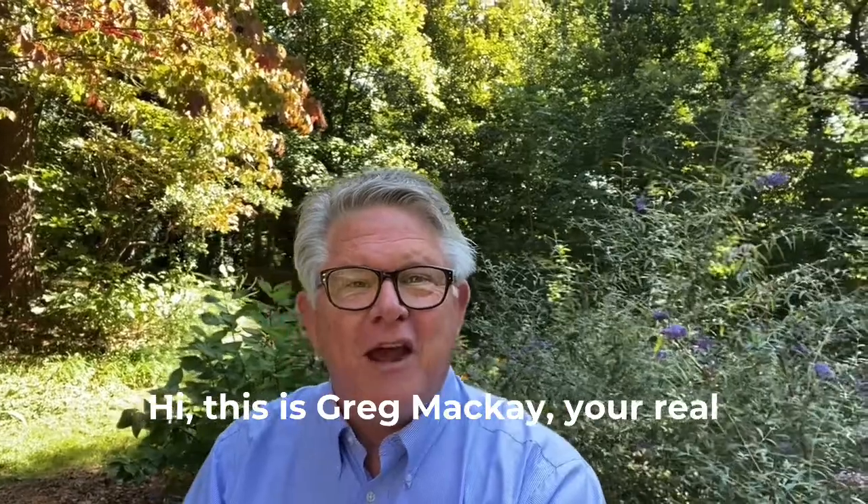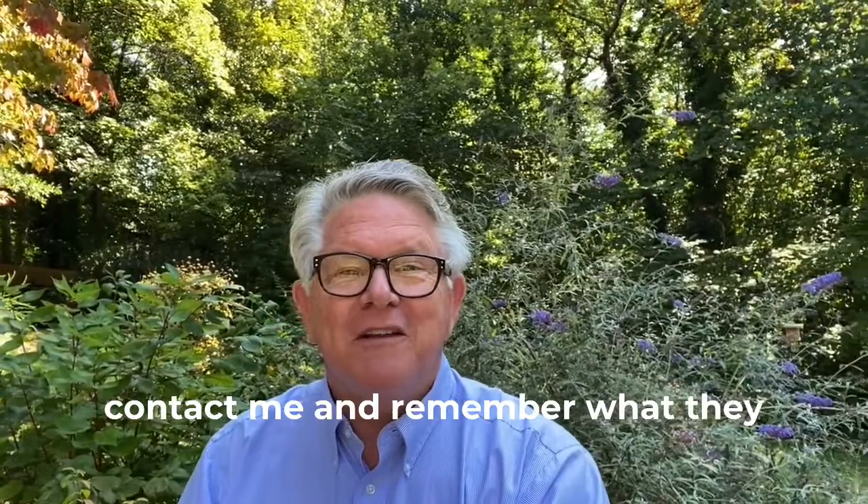Hey, this is Greg McKay, your real estate advisor at Coldwell Banker Wallace. If you've got any questions about real estate, feel free to contact me — and remember what they say: call McKay and start packing today.